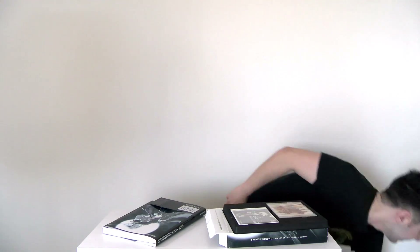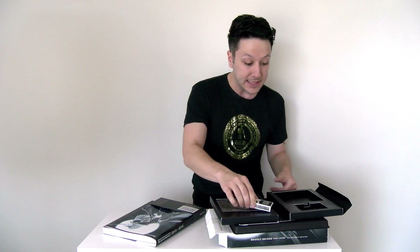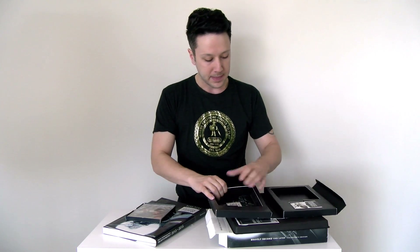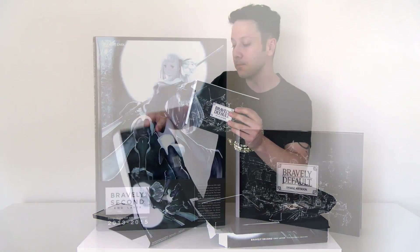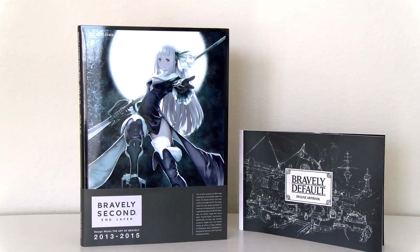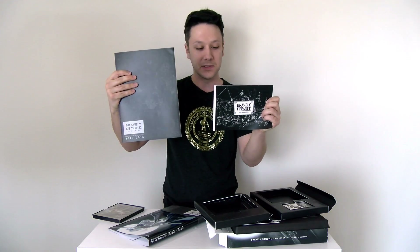Let's compare this to what we had with the Bravely Default Collector's Edition. This is definitely, definitely more interesting. This came with the CD soundtrack, just like this did. But let's compare the art books here — let's see how big of a difference there is between these two art books. Here's the art book from Bravely Default and here is the art book from Bravely Second. I think they had a little bit more money in their artwork budget for this one.